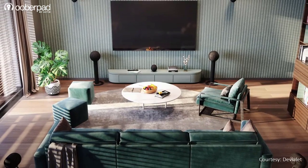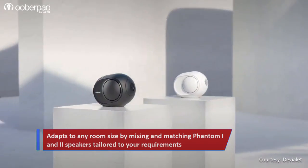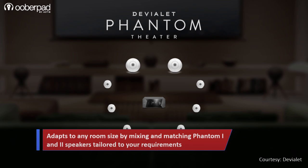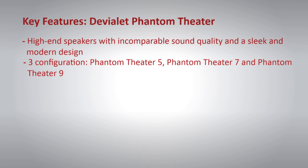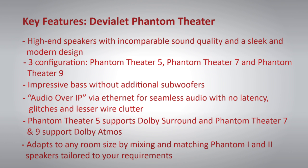Devillet Phantom Theatre adapts to any room size and takes things a step further by allowing you to mix and match Phantom 1 and Phantom 2 speakers to tailor your setup to your needs. The Devillet Phantom Custom Series speakers are protected with a 5-year manufacturer's warranty. To know more about Devillet Phantom Theatre's speaker package, get in touch with UberPAT support. Thank you for watching.